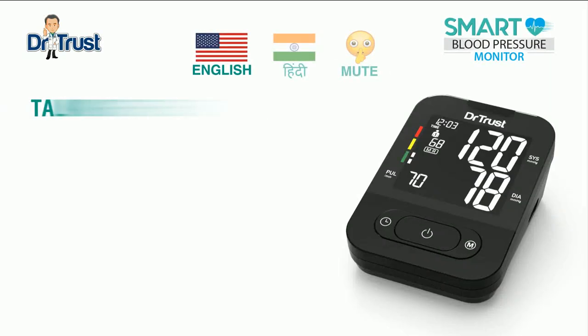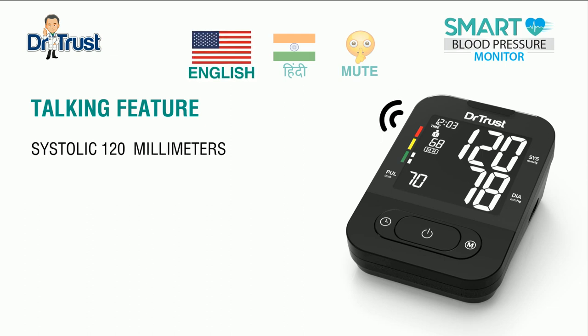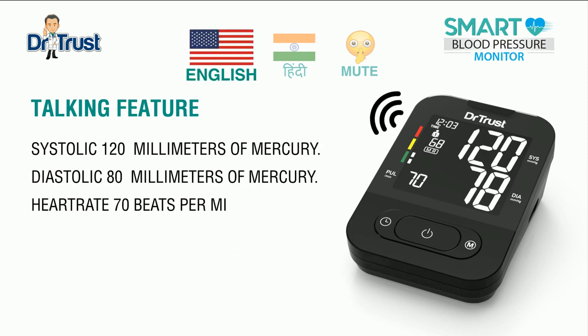Its unique talking feature will categorize your blood pressure level according to the World Health Organization's guidelines. Let us demonstrate. Systolic 120 mmHg, diastolic 80 mmHg, heart rate 70 bpm.